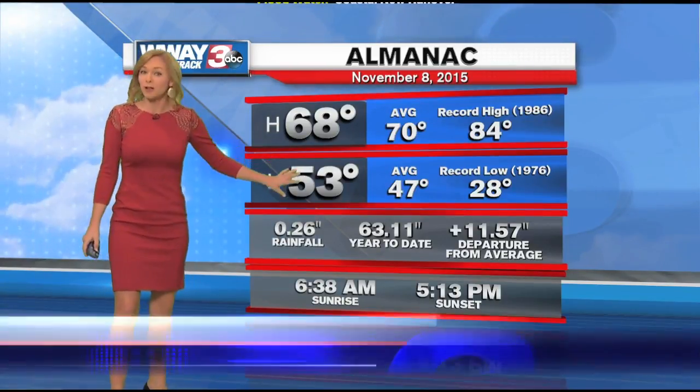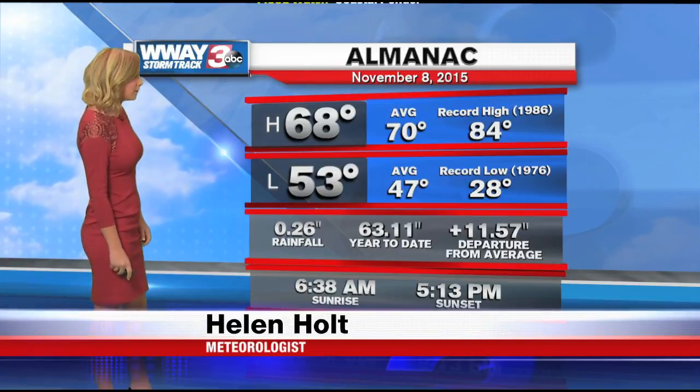We're right around the fifties and we struggled to reach out of the fifties this afternoon. We've picked up a little bit of rainfall, but we're going to be really adding to that total over the next 24 hours.